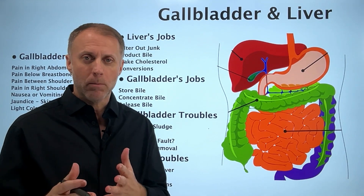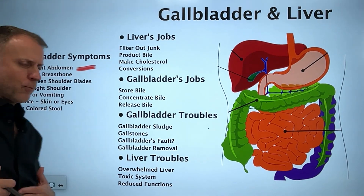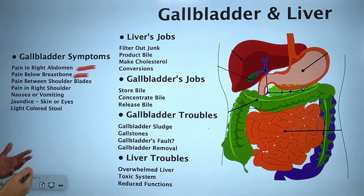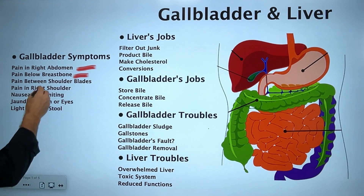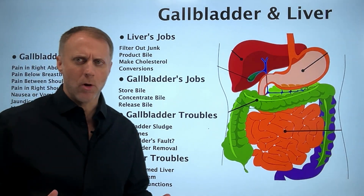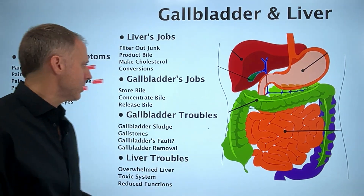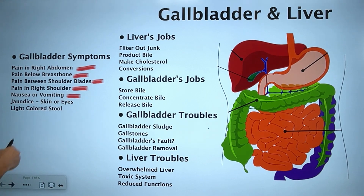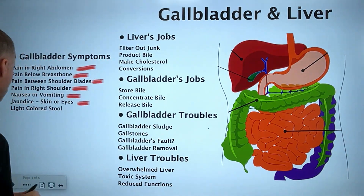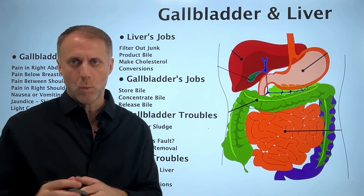When we're looking at gallbladder symptoms, you find things like pain in the right abdomen, right under where the gallbladder rests under your liver. Maybe there's pain under the breastbone, pain between the shoulder blades, or pain in the right shoulder. A lot of people agree these are gallbladder issues. We can also see nausea or vomiting, jaundice — coloring of either your skin or the whites of your eyes — or a light-colored stool. All of these are signs of potential gallbladder trouble.